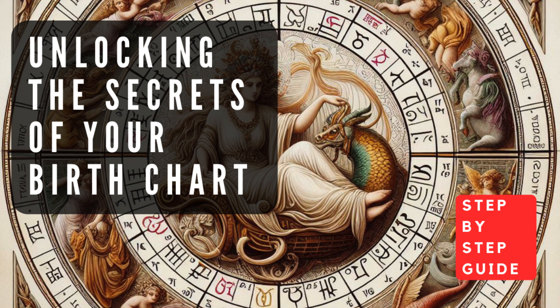The Seventh House governs partnerships, marriages, and close personal relationships — it sheds light on your ability to compromise, cooperate, and find balance in relationships. The Eighth House is associated with shared resources, intimacy, and transformation — it reveals your approach to power dynamics, sexuality, and the occult. The Ninth House represents higher education, philosophy, and long-distance travel — it governs your search for meaning, personal growth, and broadening your horizons. The Tenth House is linked to your public image, career, and professional ambitions — it reveals your approach to authority, status, and personal achievement.